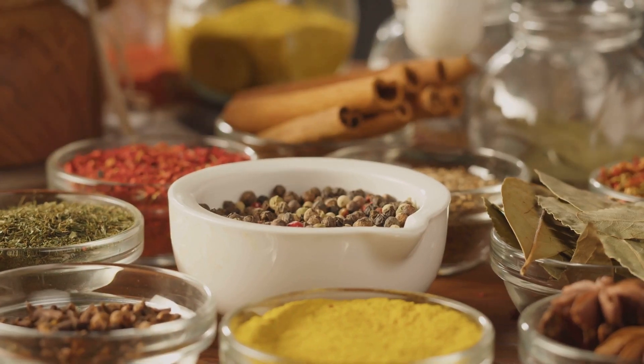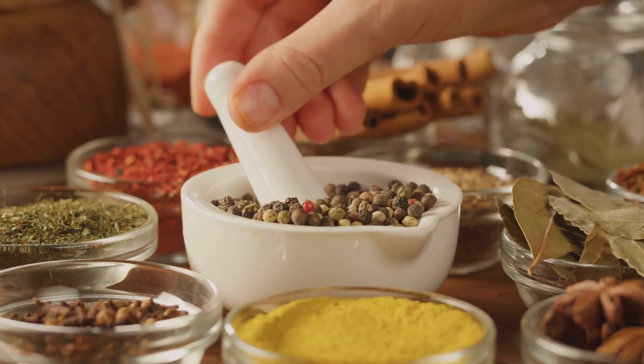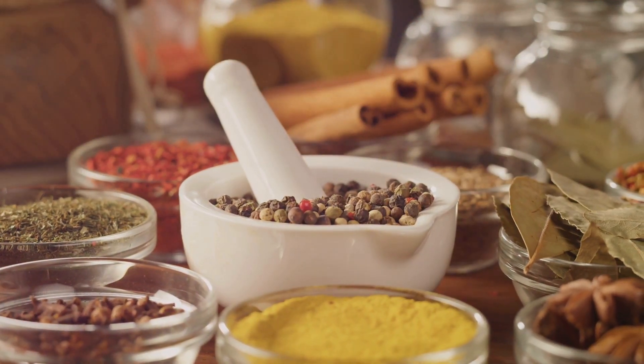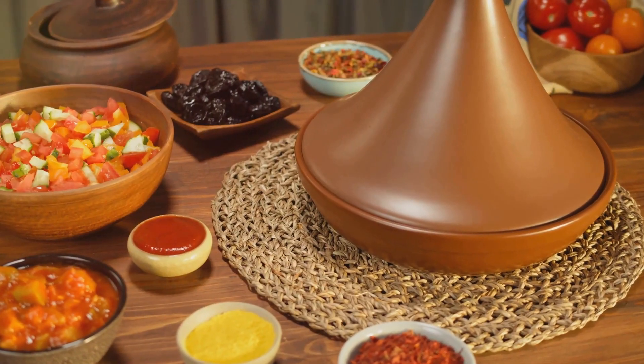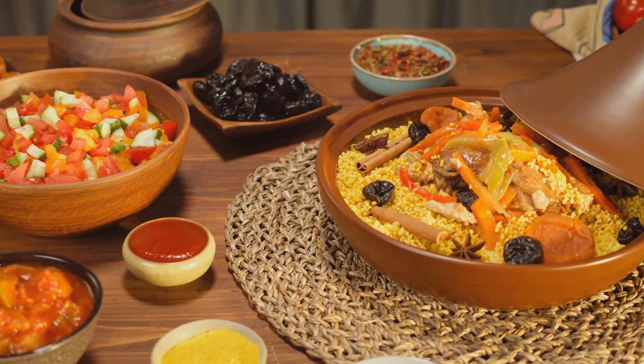Next, venture into the world of Majboos, a flavorful Emirati rice dish. It's a symphony of aromatic spices, tender meat and perfectly cooked rice. The Majboos at Al Ibrahimi restaurant is so delicious it might just convince you to extend your stay in Ajman indefinitely.